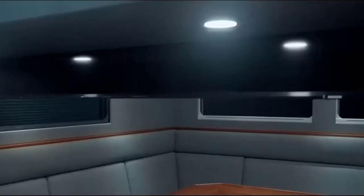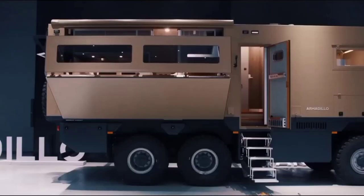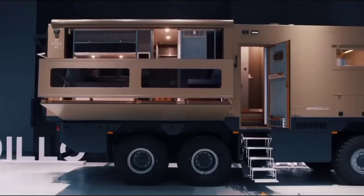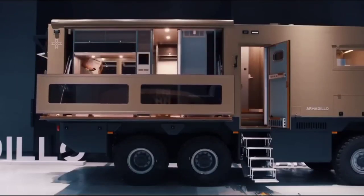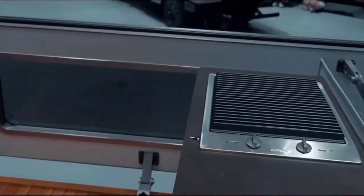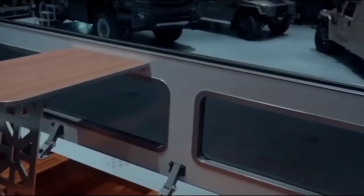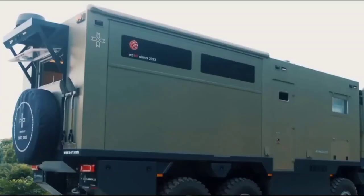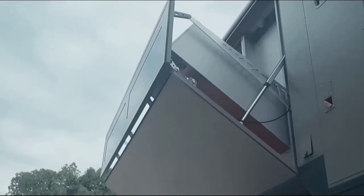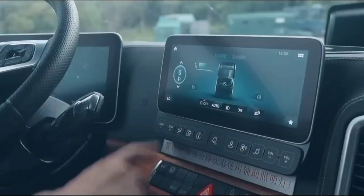Inside, the motorhome exudes elegance and comfort, accommodating up to four people with features like a fireplace, a full-on suite, a lift-up bed and a smart connect unit for added convenience. Underneath its opulent interior, the Conqueror T 2023 is equipped with a robust diesel engine, a four-wheel drive system and a center differential lock, ensuring capable and smooth off-road performance.